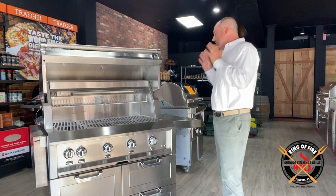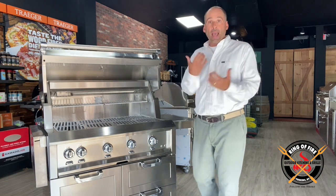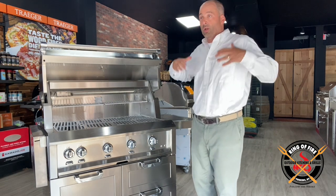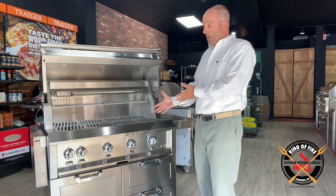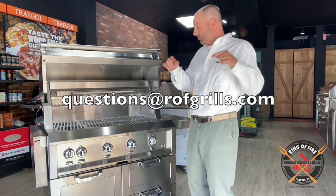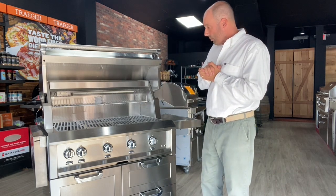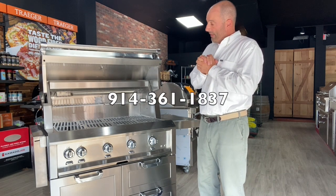Anyway, like I said, we're going to go into a lot of detail with this brand. This is just a 'hey, we're back in business with them' video. We're going to put our best foot forward — it's here on display, the 42-inch. Any questions, email us at rfgrills.com — you can see the address right there. Come visit us if you're in the metropolitan area. Thank you.